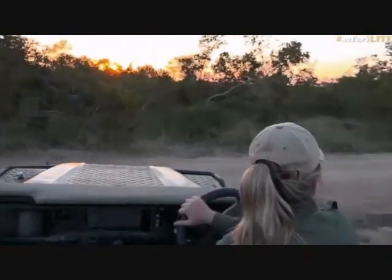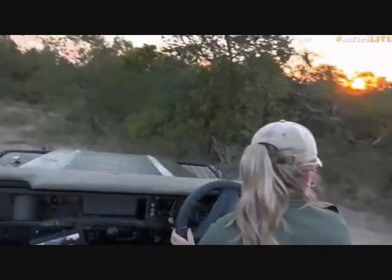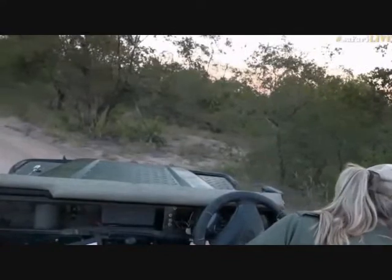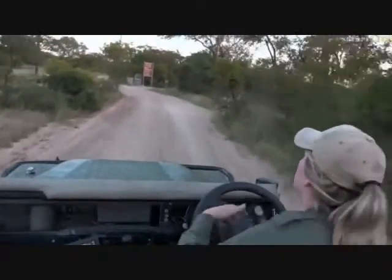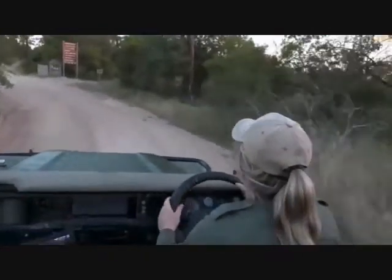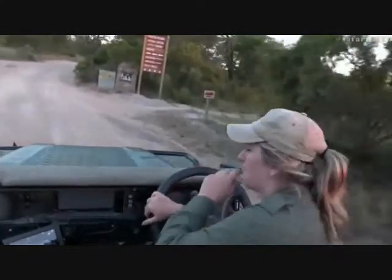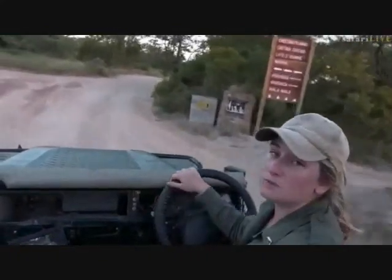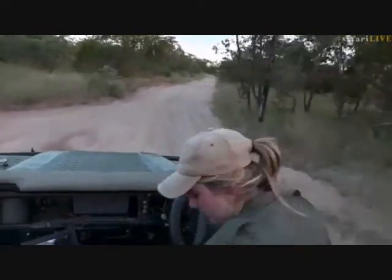Maybe you agree, maybe you disagree — if you've got other views you're welcome to let us know. You can hashtag Safari Live — we love conservation questions. It's something we don't talk about enough. Maybe we should start chatting about different ways to preserve wildlife. Let's change the game drive channel now.